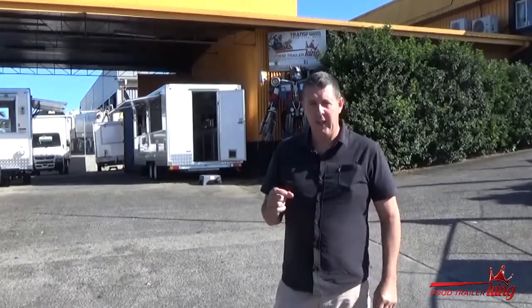Hey there, Matt here from Food Trailer King. Thank you for taking the time to look into this training that I've put together about how to make money with your food trailer, even a new food trailer, during COVID-19. This training is going to take you through essentially five steps.